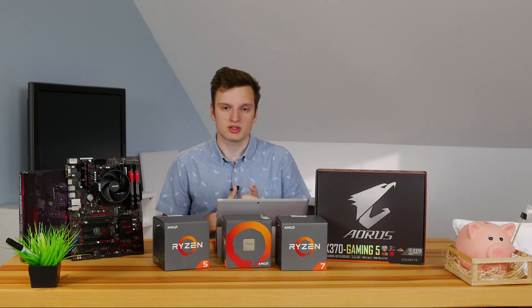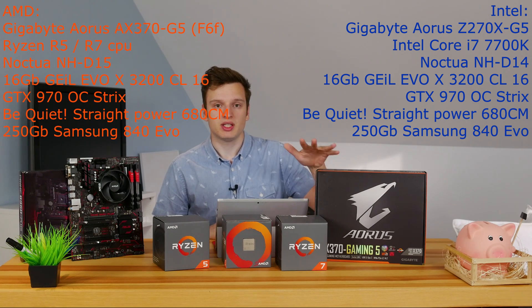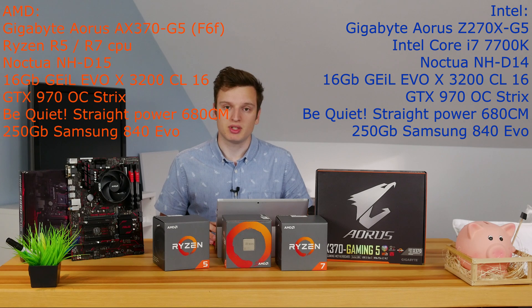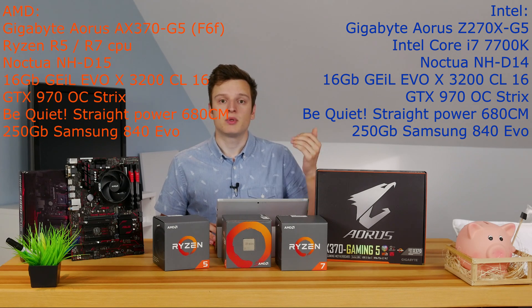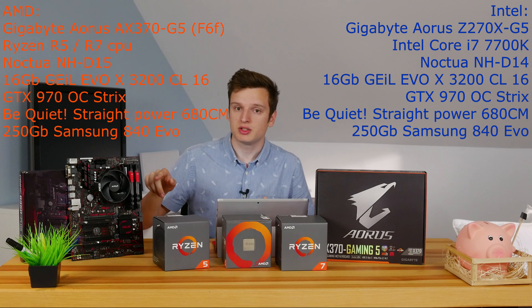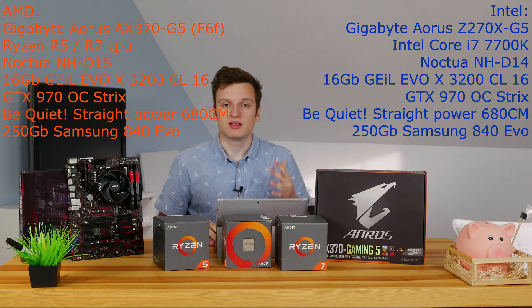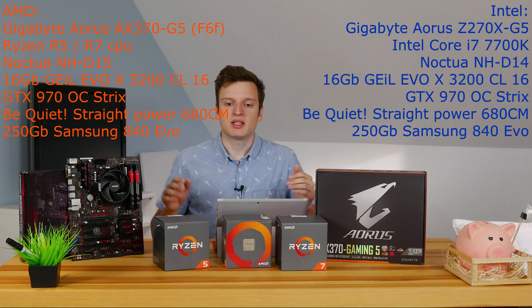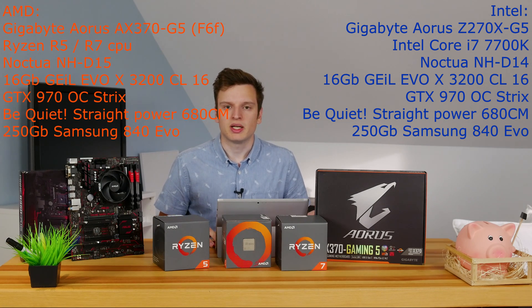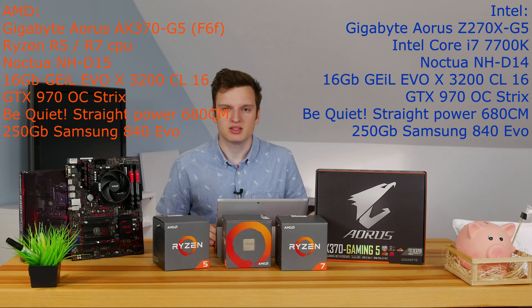Here's what our test system looks like. The motherboard on the AMD side is the AX370 Gaming 5. On the Intel side it was the Z270 Gaming 5. The memory was the same on both platforms — Gale Evo X 3200 MHz. Our GPU is the GTX 970; it's not the newest because my 1080 Ti isn't here yet. We used a be quiet power supply and Noctua NHD 14 on the Intel side and an NHD 15 on the AMD side.